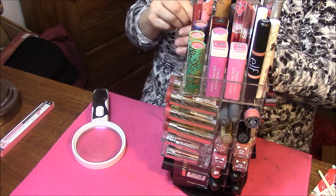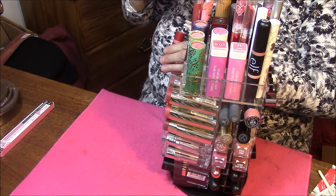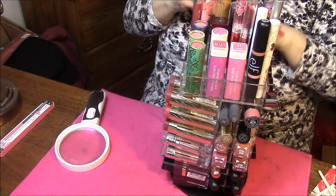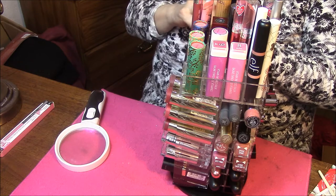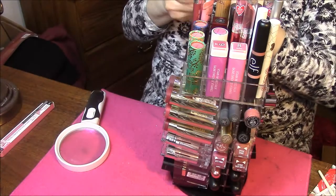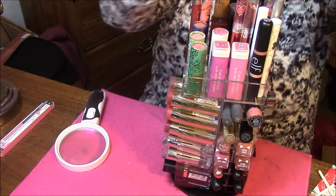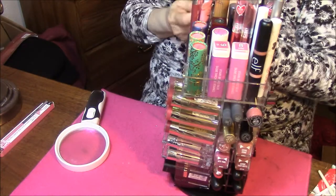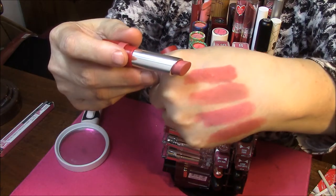They're not my bright reds and stuff. This one is 200 in Salute — and that's what that looks like. The next one is 610 High Flyer. They're all kind of in the same family there.